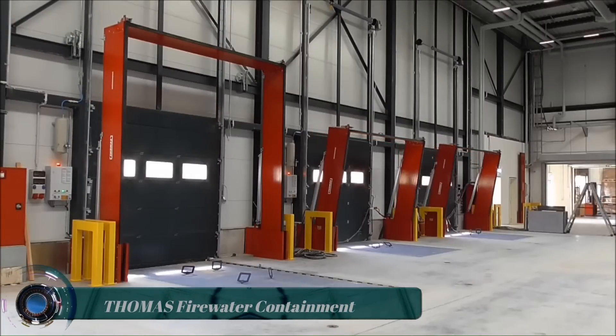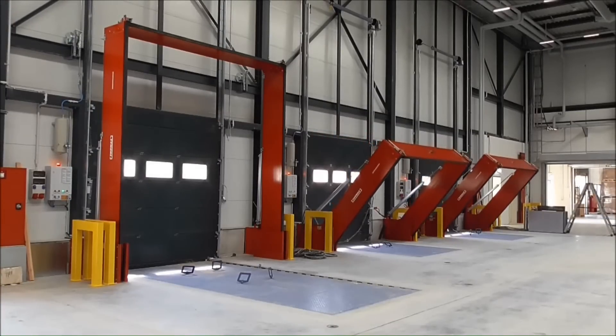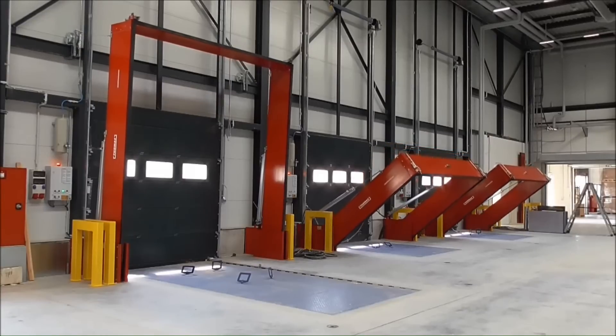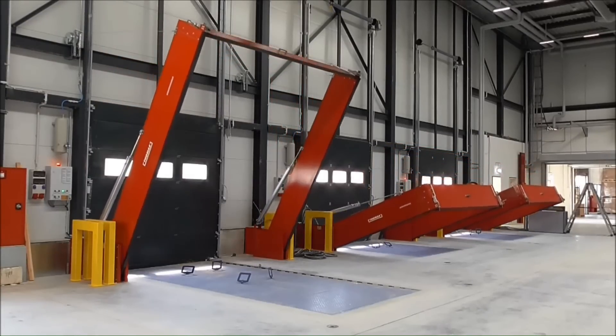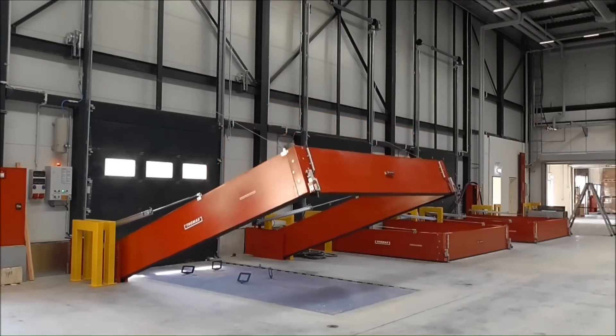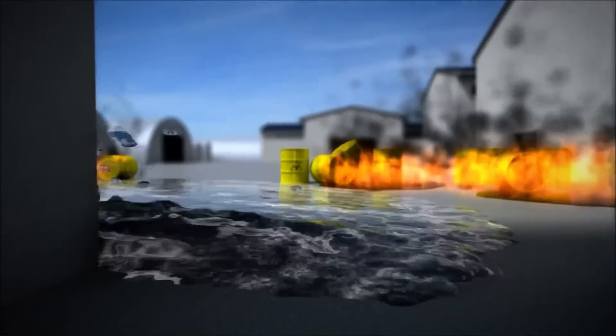Thomas Firewater Containment. The Firewater Barrier, certified by TÜV and produced according to VDS guidelines, consists of a metal multi-chamber profiled barrier which is thermally and mechanically resistant. On either the left or right side, the metal barrier is attached to a pivoting hinge.